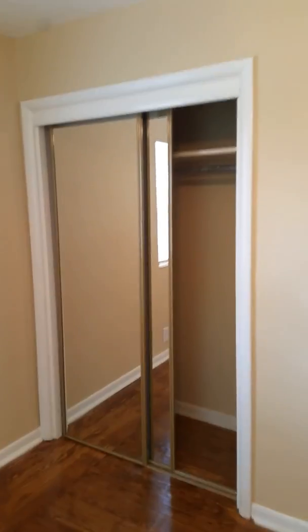And then we've got bedroom number two — new windows, new window treatments, sliding closet doors. Everything's absolutely gorgeous. This house was completely redone.